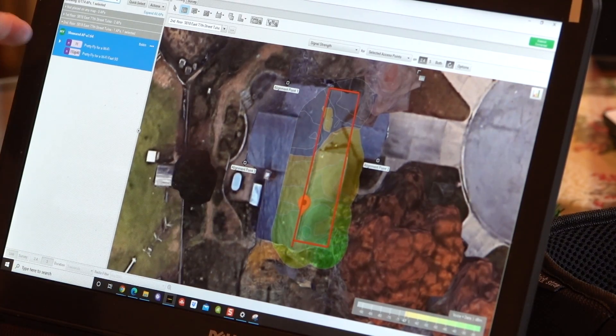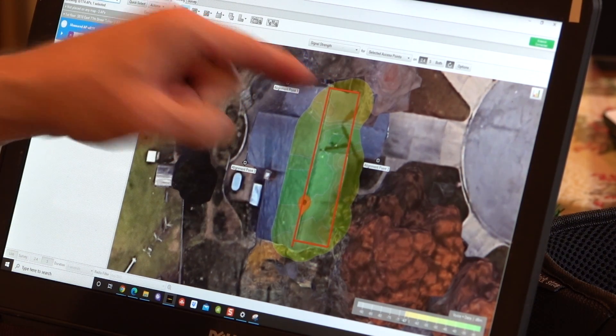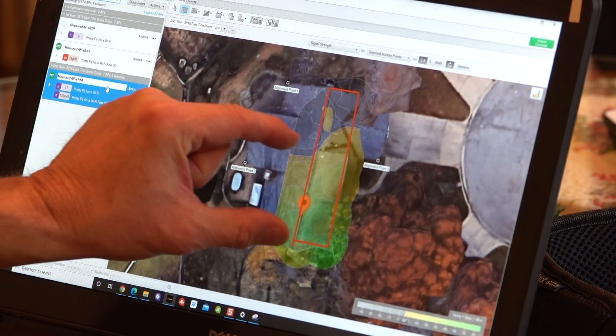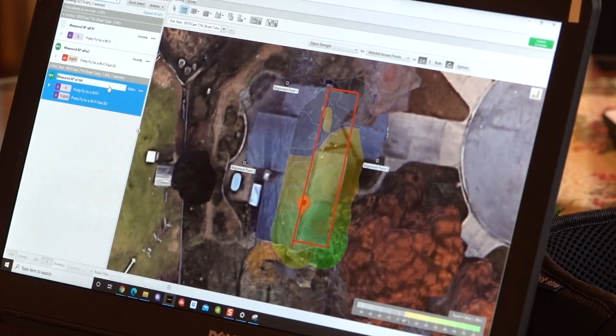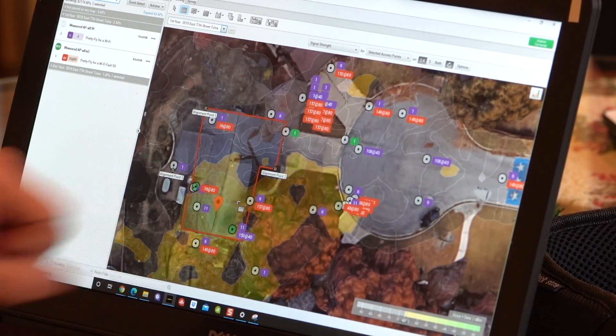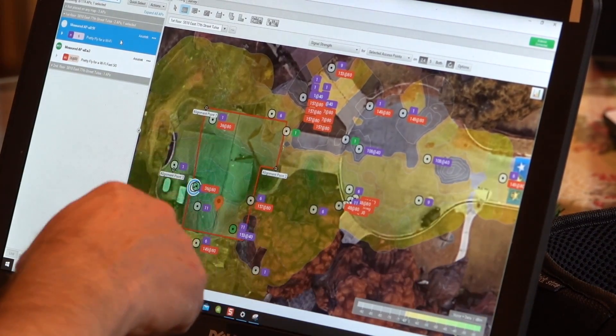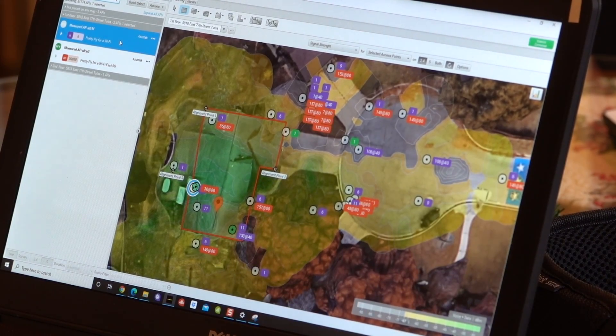To summarize: here is the original access point located upstairs, and here is what the new access point looks like. The new access point from downstairs completely covers the upstairs, whereas the original upstairs access point didn't even cover the guest bedroom. On the first floor, the original upstairs access point had poor coverage, but the new access point completely covered the house, the front yard, and the tailgate party area.